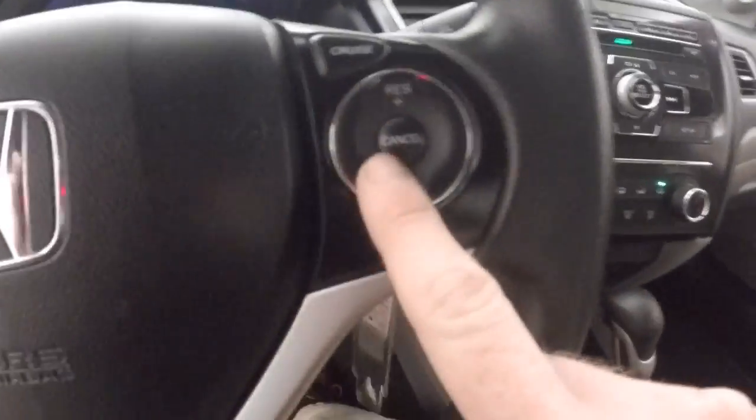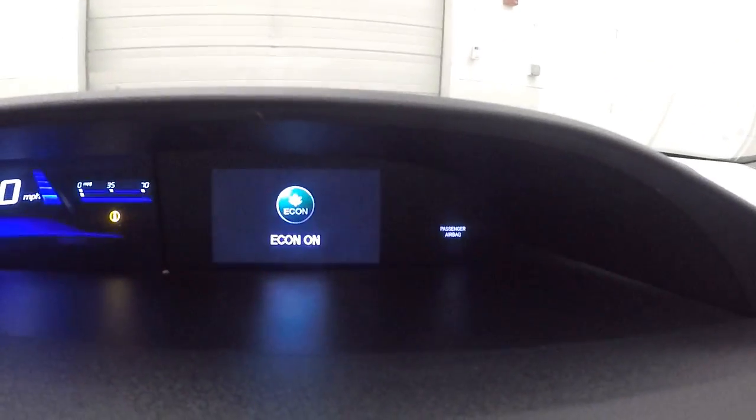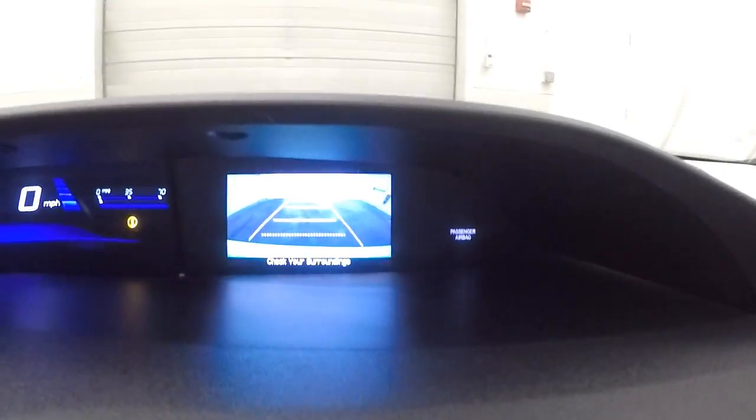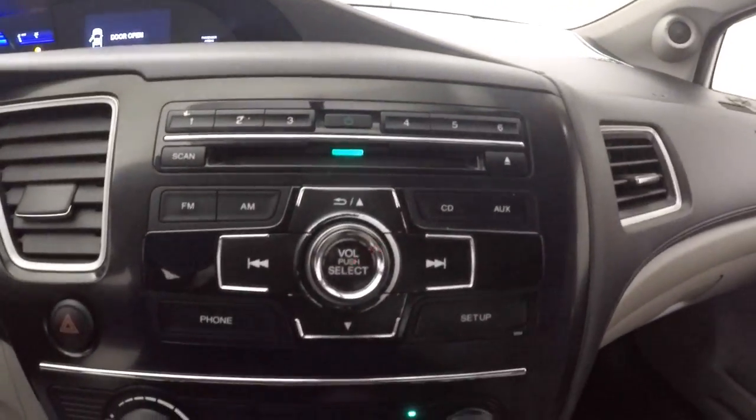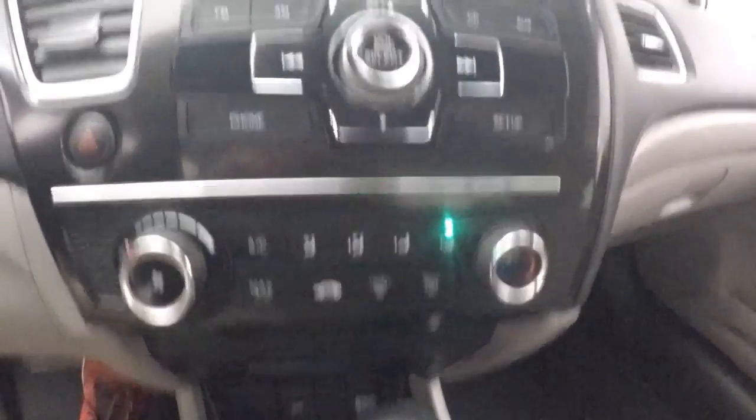Bluetooth, cruise control on the steering wheel. Your speedometer here, digital speedometer as well as your miles per gallon and your fuel gauge up on top there. You have another display up here — it displays information as well as your backup camera. There are your stereo controls and climate controls. Your stereo will also pop up here on that screen there.